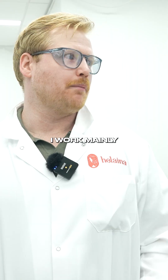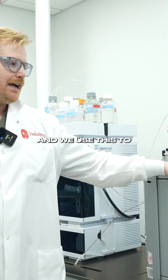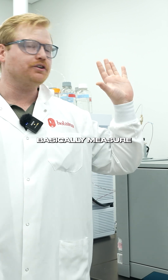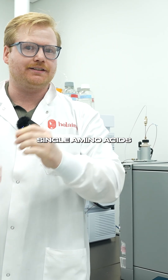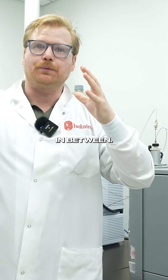I'm on the analytics team. I work mainly with mass spectrometry, and we use this to measure anything between very small molecules, single amino acids, all the way up to intact proteins and everything in between.